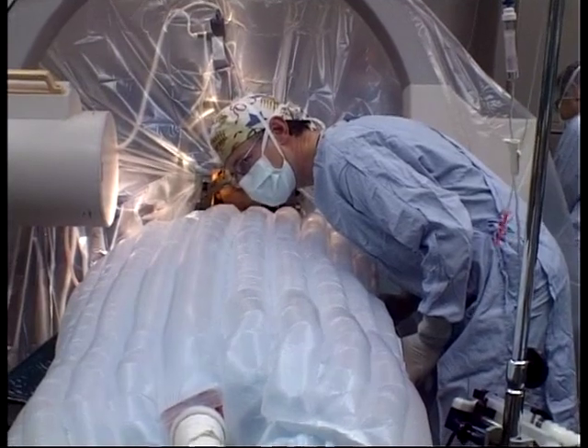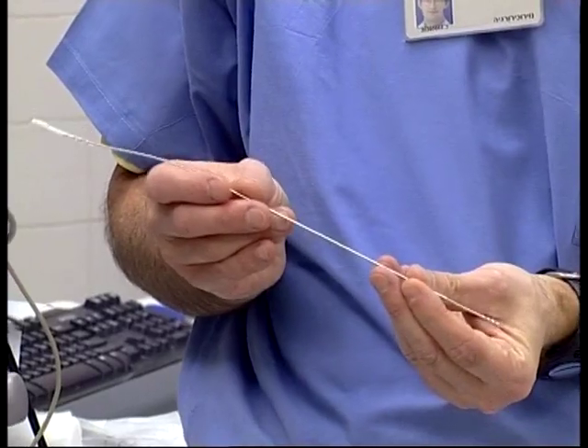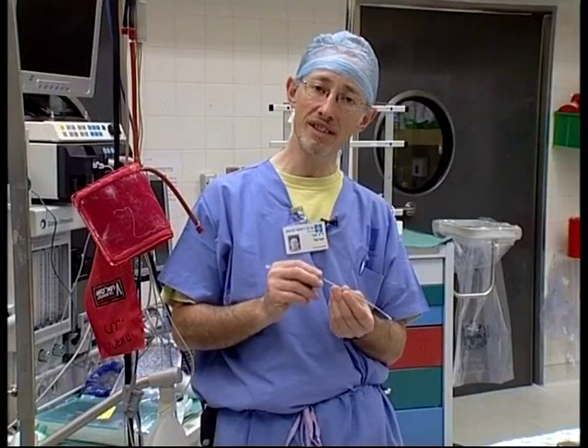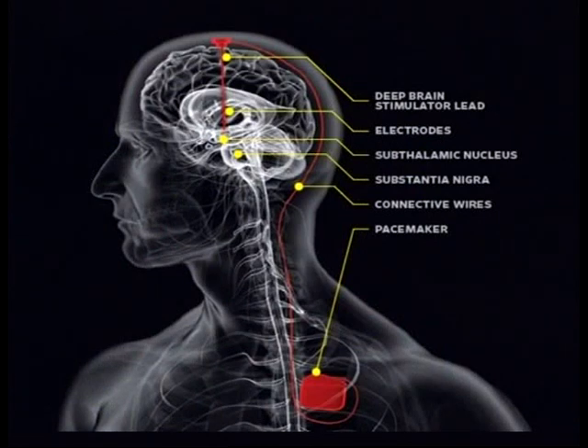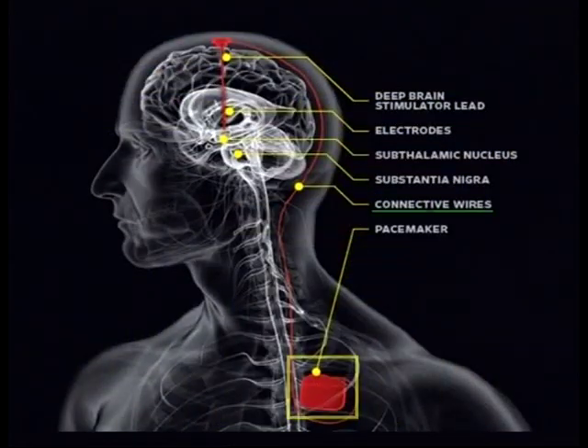Once we've found the best location, we implant the permanent electrode and fasten it, then perform the same procedure on the other side. That is connected to a pacemaker device, which is usually implanted in the anterior part of the chest wall and connected by a wire between the pacemaker and the electrode in the head. Everything, of course, is underneath the skin, and you don't see anything externally.